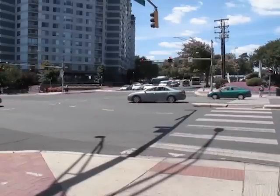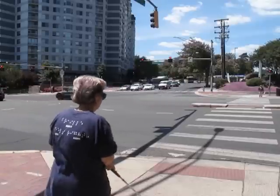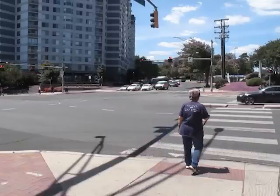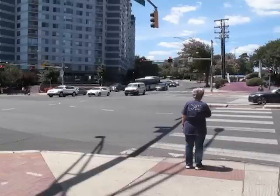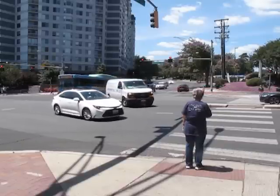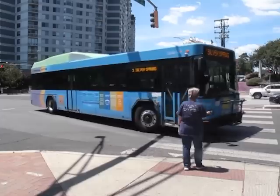The first problem is that in many situations, as is the case here, the walk signal indication has ended by the time the vehicles get their green signal indication. In those situations, blind pedestrians who walk the average speed of 4 feet per second and who don't start to cross until after the traffic starts to move won't have enough time to complete a crossing.